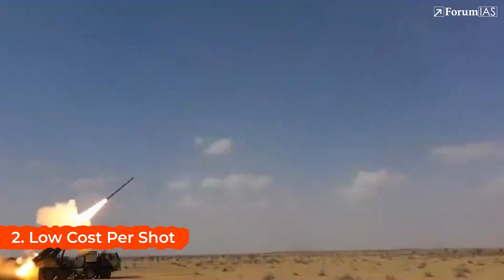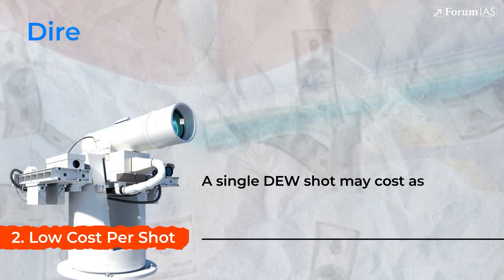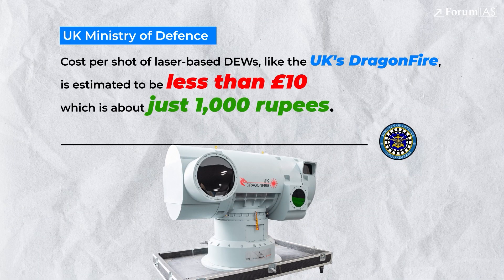Second is low cost per shot. Traditional missiles can cost millions per launch. In contrast, a single DEW shot may cost as little as a few rupees in electricity. According to the UK Ministry of Defence, the cost per shot of laser-based DEWs — like the UK's Dragon Fire — is estimated to be less than 10 euros, which is about just 1,000 rupees.